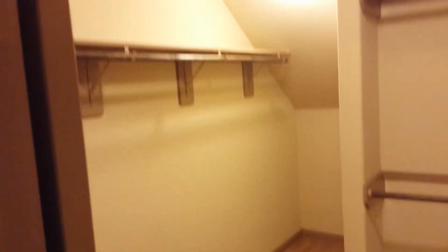Master suite. Here's the utility room just in front of the master suite. This is the bathroom of the master. Here is the walk-in closet — pretty good size.